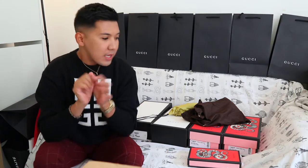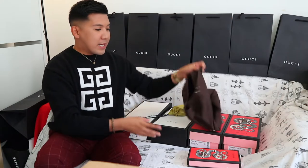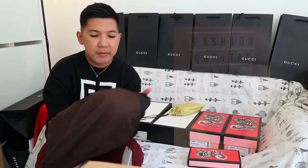So let's start with this. Actually, madami lang siya — some of the shoes are same designs but in different sizes, so available pa din siya, mga ka-kays. Do follow my Instagram, FashionCapital1828. Let's start — this is a Gucci cap from the outlet.